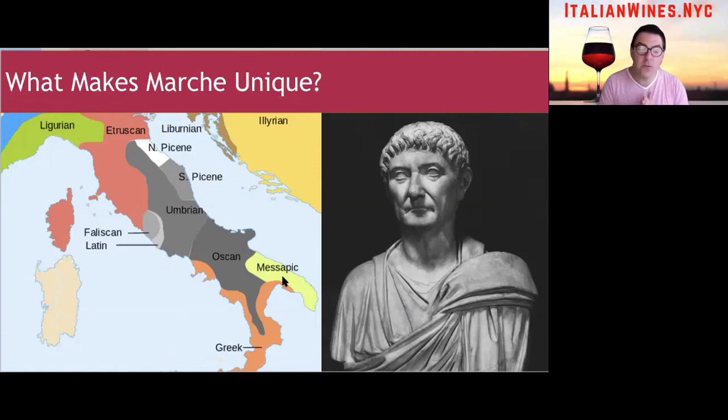Basically, Picenum was like Piemonte or Bordeaux today, but in the ancient world. While the region is interestingly less known for wine today than other regions in Italy, the terroir was clearly there then and it's there now — it's very suitable for making fine wine today. Many wines are actually made in honor of the Picentini people, like the Rosso Piceno DOC, for example.